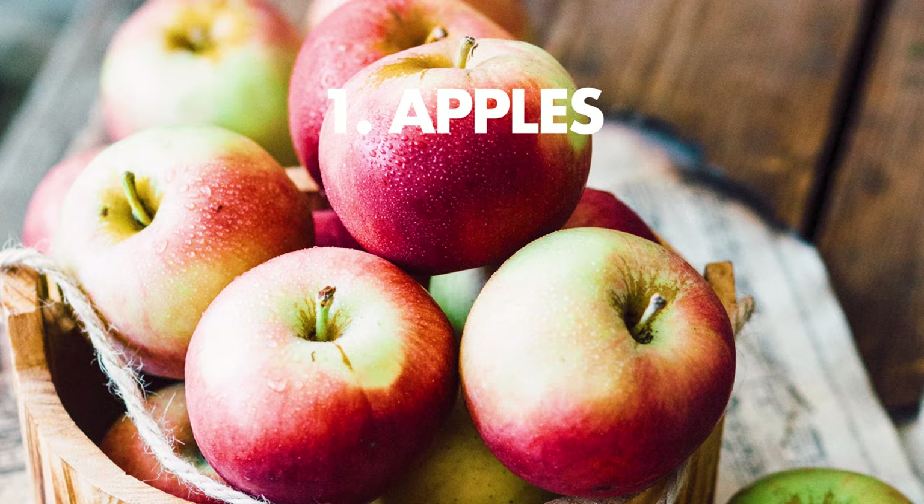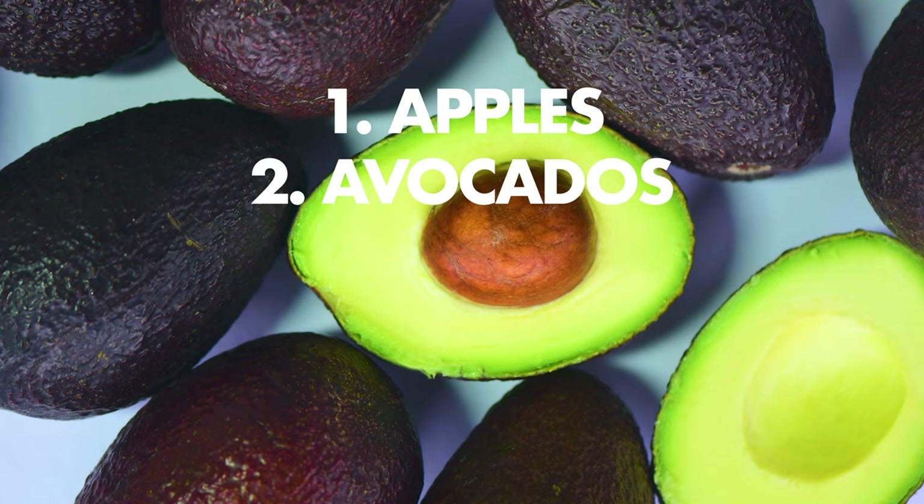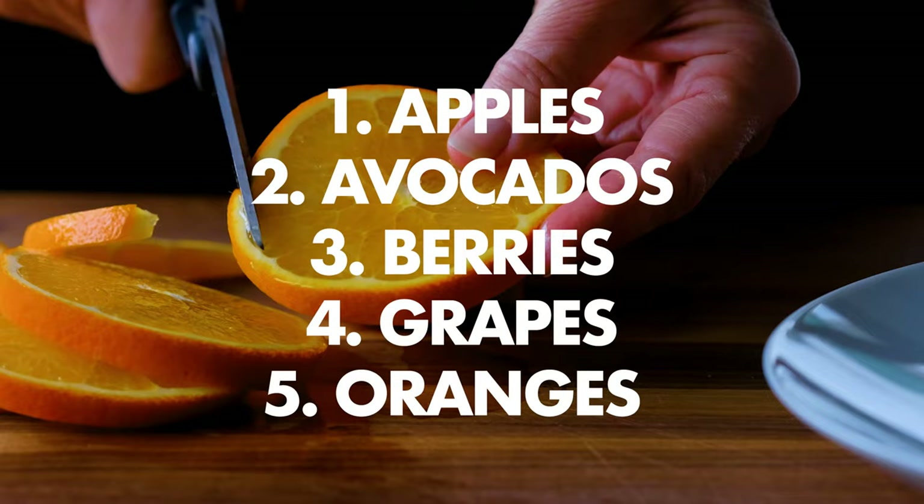The five fruits I usually have on hand are apples, avocados, berries, grapes, and oranges. But if I come across something incredible, seasonal, or on sale at the grocery store, I'm going for it — and you should too.